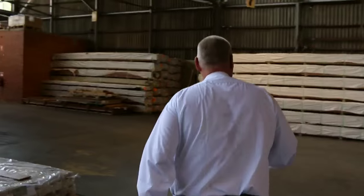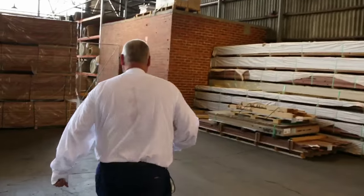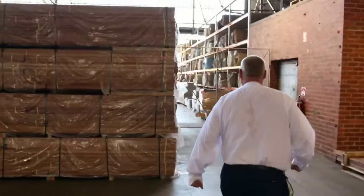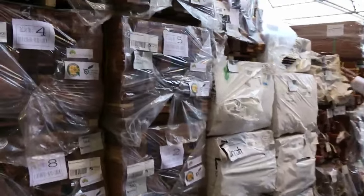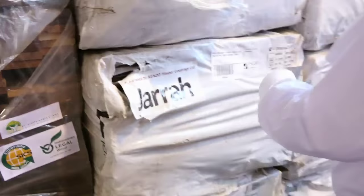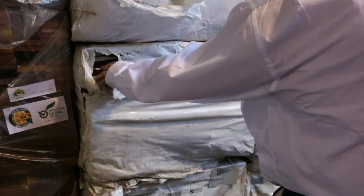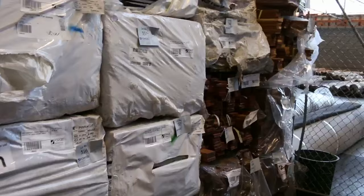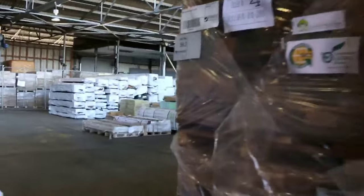We've had a whole semi-load of merbau decking come in — 90 by 19, a heap of that. We've also got the jarrah-stained pre-stained jarrah colour treated pine decking in set-length packs — 4.8s, 5.4s and 6 metre lengths. It's a really really good product. Absolutely tons and tons of decking tomorrow.